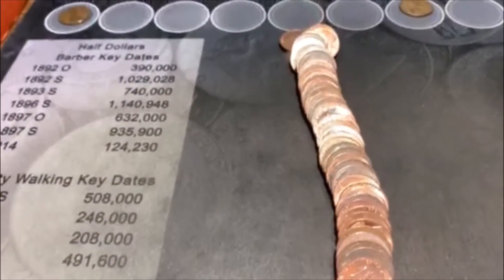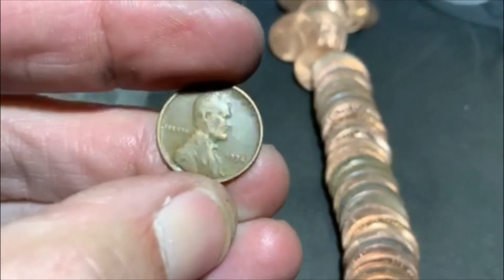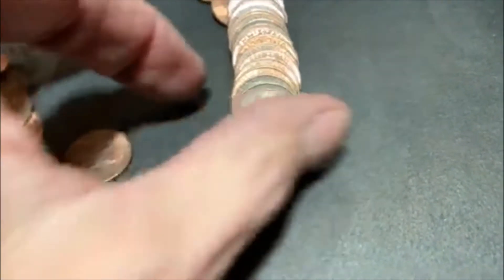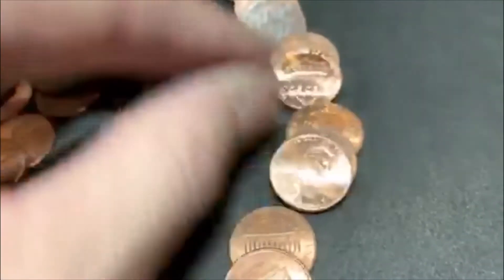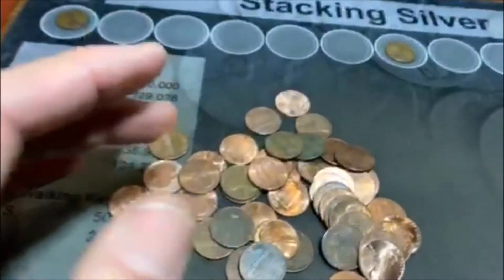All righty, guys, we're on roll 35. It's been a slow go, but we are going to have wheatie number three sticking up right there. We've got a couple others that are a possibility. Here is number three — we got another pre-'40. Nice. 1934 Philadelphia — that one's got a nice date on it, looks pretty good. We also found a 1969-S in there, so we'll pull that aside. We got a 1934. We're up to three, and 15 rolls to go.